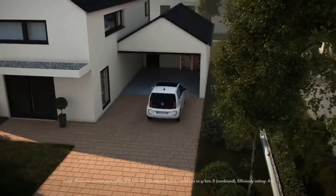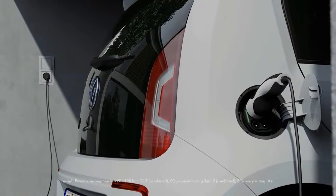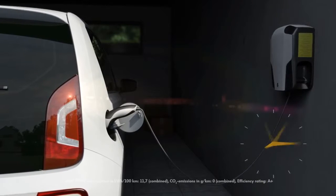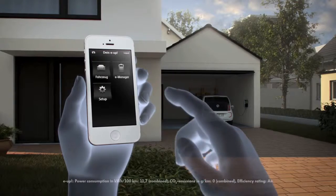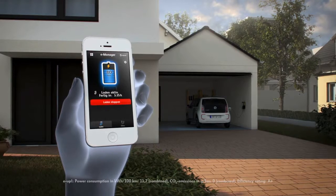Whilst the E-Up can be charged from any main socket, the home wallbox is the most effective way, fully recharging a battery in under six hours. There is even the Carnet eRemote app to keep you informed of charging status and much more.